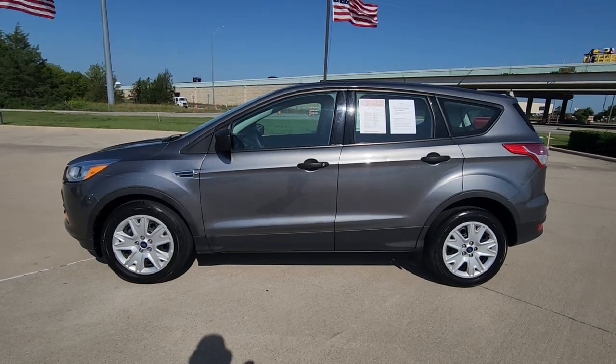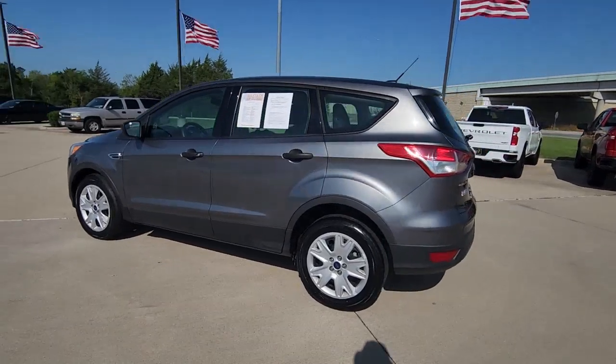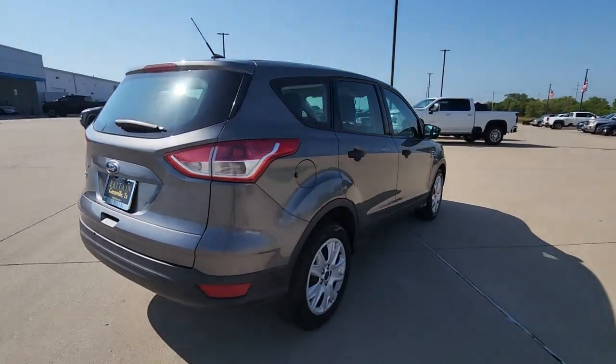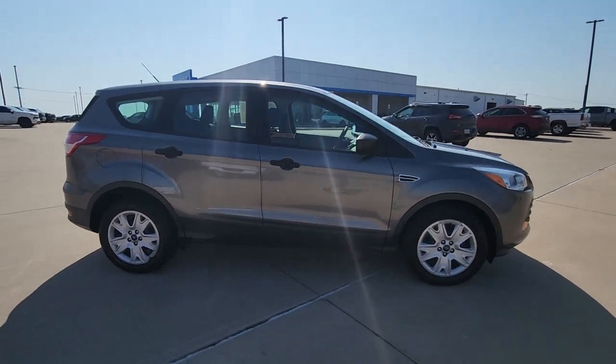Picture yourself in the 2014 Ford Escape. With less than 100,000 miles on the odometer, this vehicle stands out from the rest. Here's a Ford Escape, the sporty, compact crossover that takes the stress out of your daily drive.